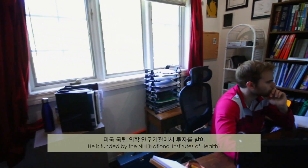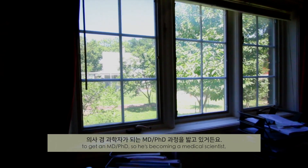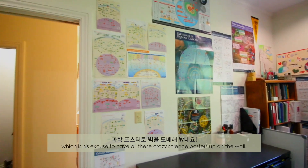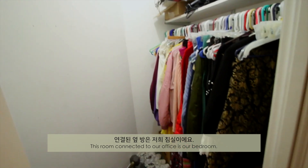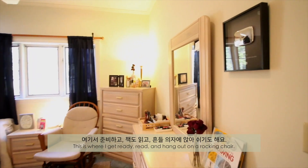He's funded by the NIH, National Institutes of Health, to get an MD-PhD. So he's becoming a medical scientist, which is a doctor and a researcher — which is his excuse to have all these crazy science posters up on the wall. This room connected to our office is our bedroom. This is where I get ready, read, and hang out on a rocking chair.